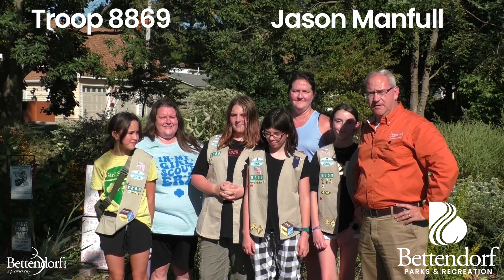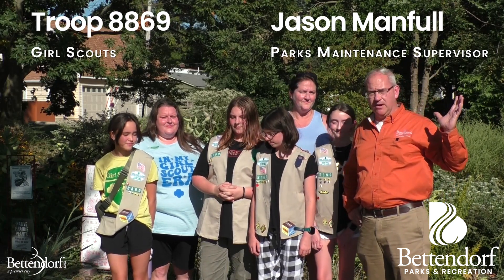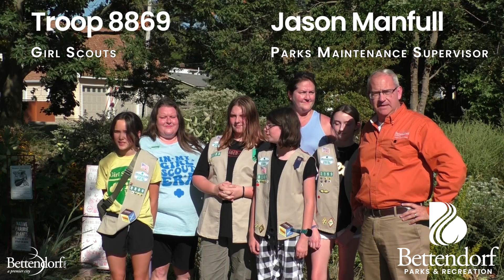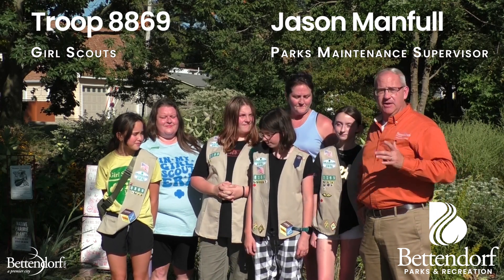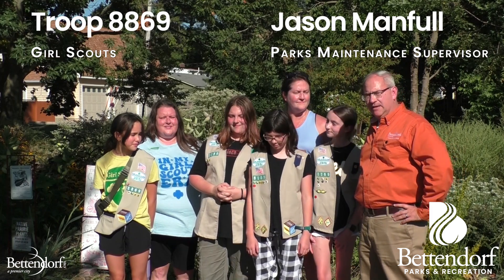Hey everybody, Jason Manfill here for the Manfill Files. City of Bettendorf, beautiful Meijer Park on a wonderful late summer day. We were down here about a year ago at the monarch way station pollinator garden.